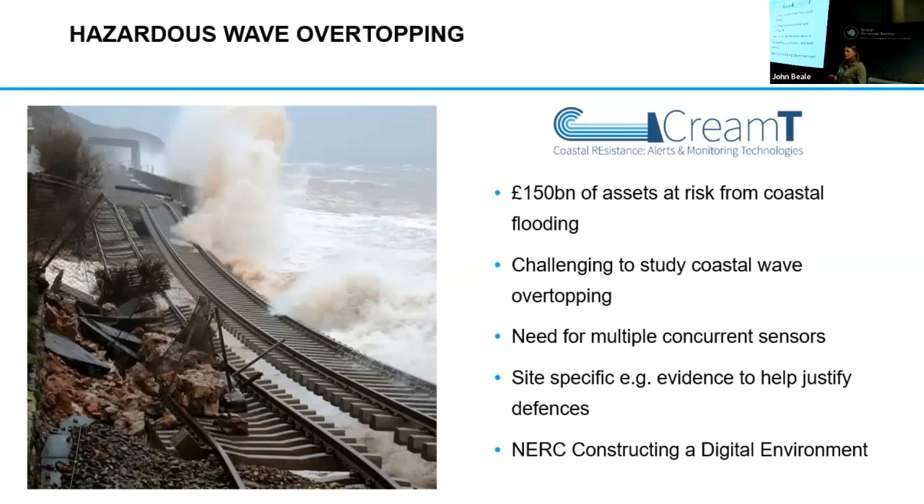Because of that, we need to actually be able to deploy multiple sensors concurrently, measuring the site. The other challenge is that wave overtopping is actually quite site-specific, so we need to be able to deploy those sensors in particular areas as well to get a better understanding.